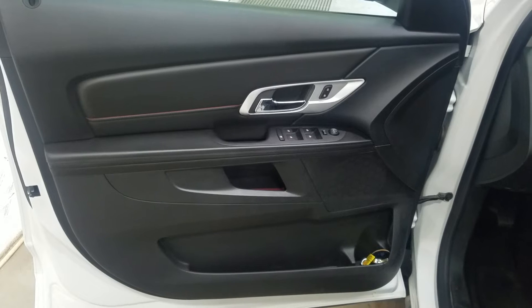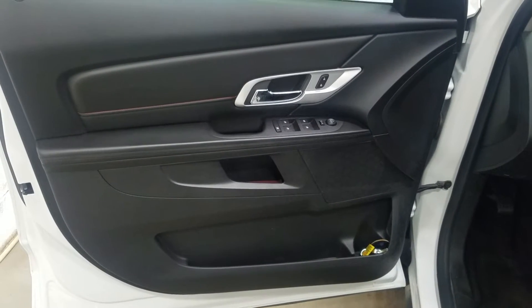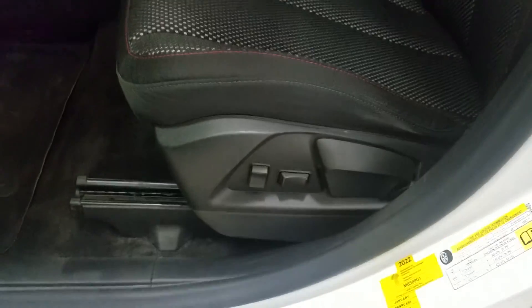At the interior we have driver-friendly features including power locks, power windows, mirror settings, and lots of door storage. As we move into the cabin you'll see lovely black cloth seating with adjustments located on the side as well as lumbar support.